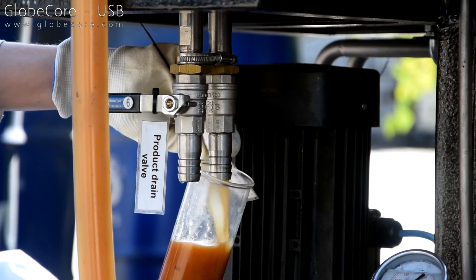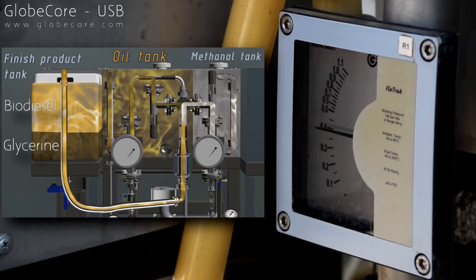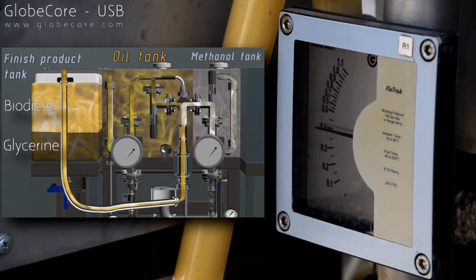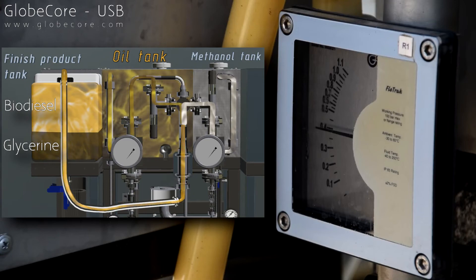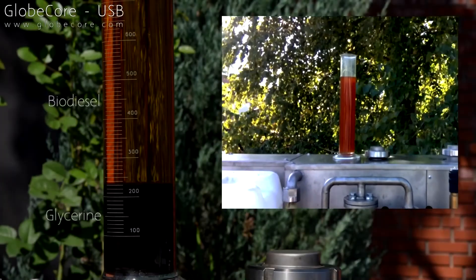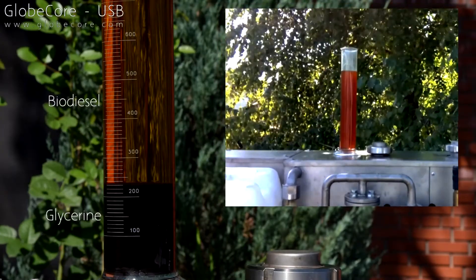One of the vessels is filled with vegetable oil — in our case, this is waste frying oil. The other vessel is filled with a solution of catalyst in methanol. Then oil temperature is set to 50 degrees centigrade and oil heating is engaged. When the temperature reaches the set point, we start the oil and methanol pumps to circulate.